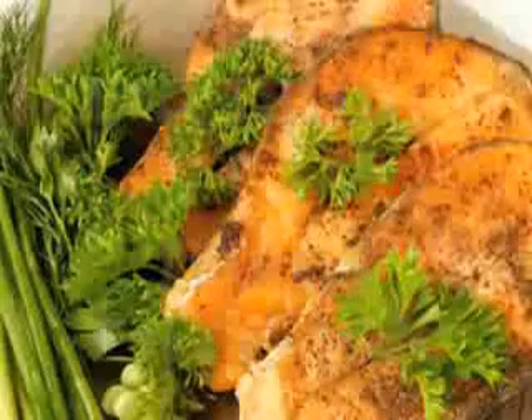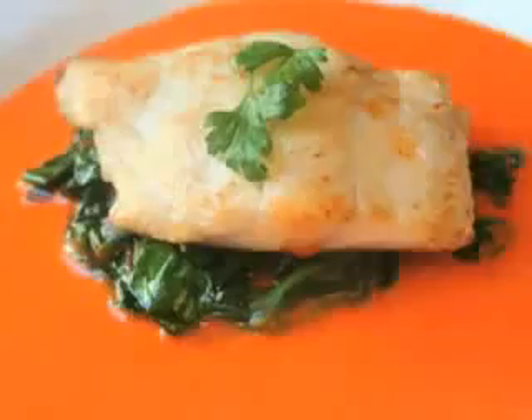Salad greens and fish go very well together. And they grow very well together, too.